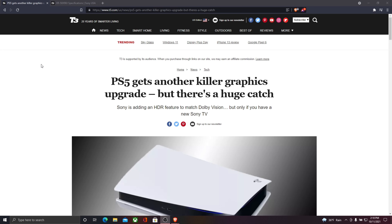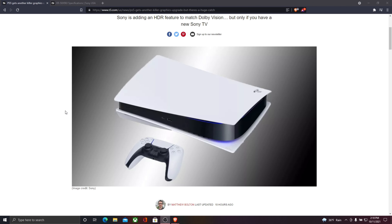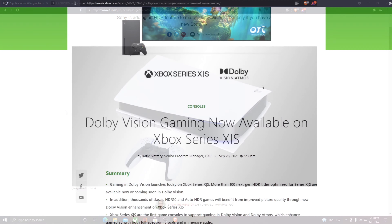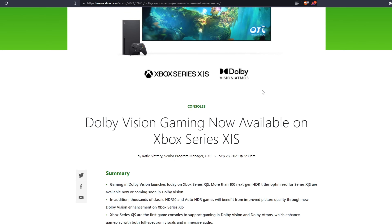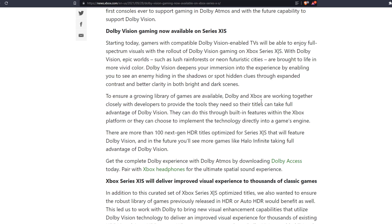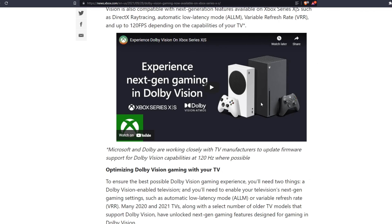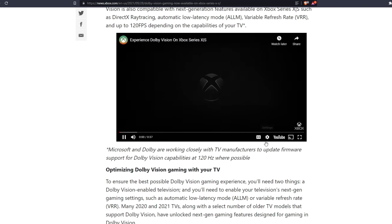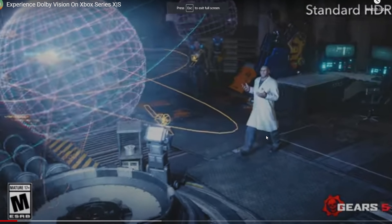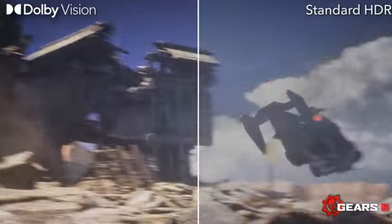We all know the Xbox Series X supports Dolby Vision, which is essentially the best way to experience visuals on a television. Your console and your television set communicate back and forth and are able to produce the best possible picture for the user. It's really good.